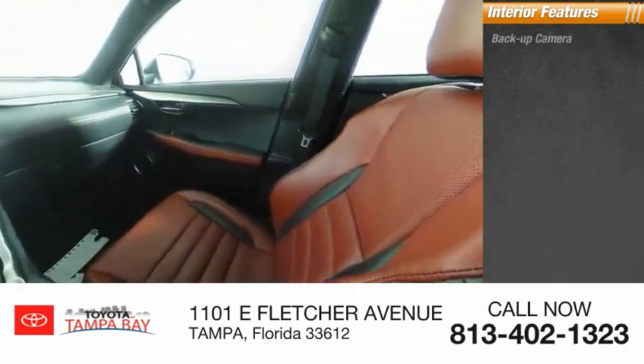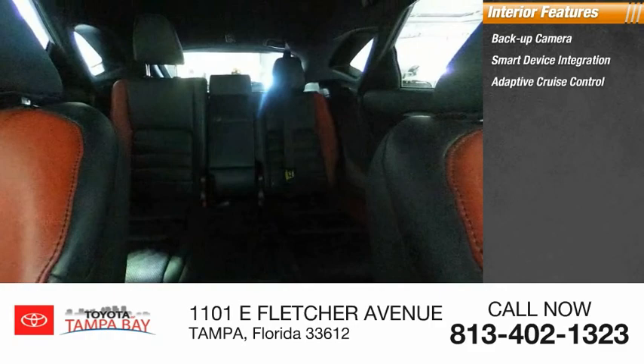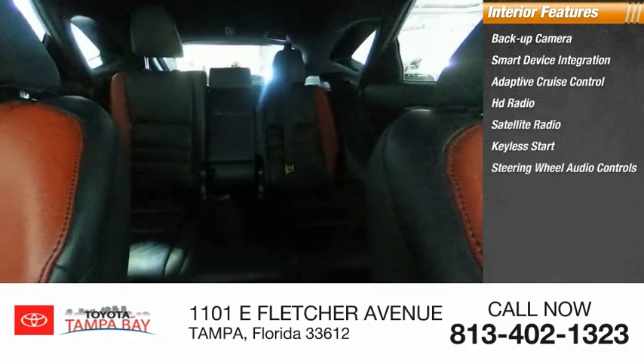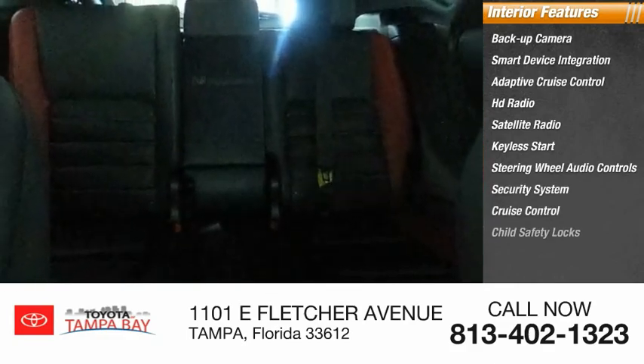Inside you'll find backup camera, smart device integration, adaptive cruise control, HD radio, satellite radio, keyless start, steering wheel audio controls, security system, cruise control, and child safety locks.